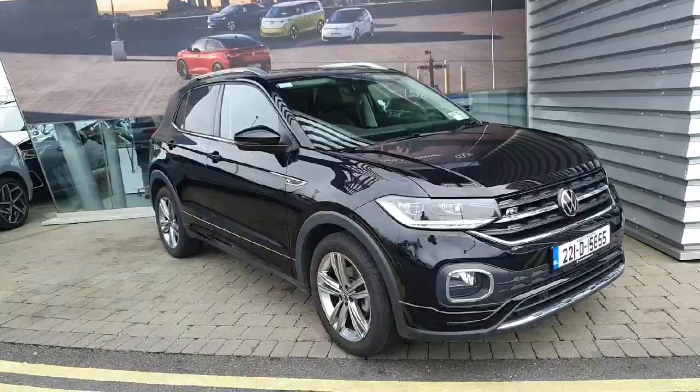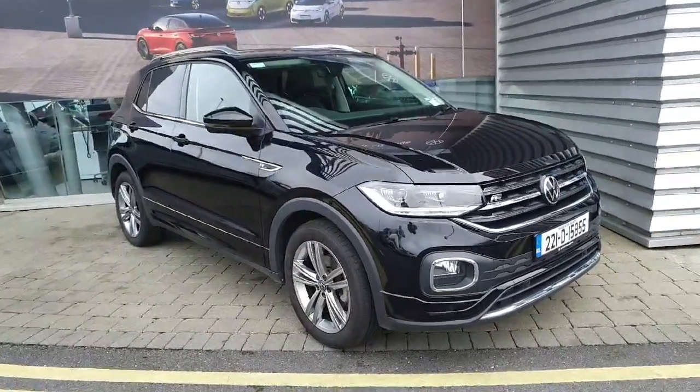So guys, if you have any inquiries on this T-Cross, feel free to give us a call at 01864 7704.